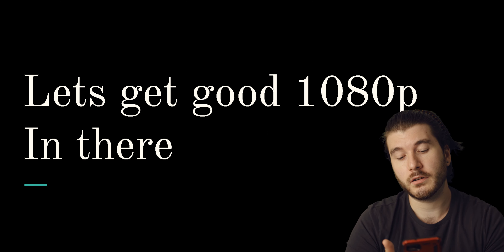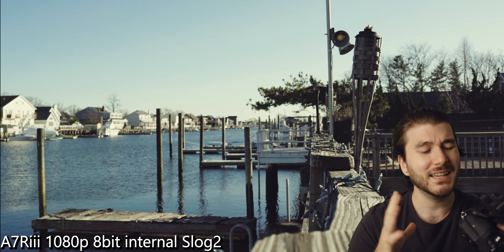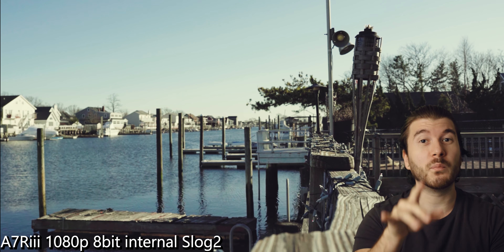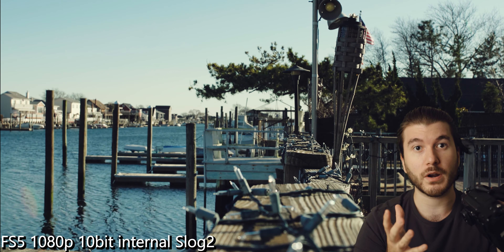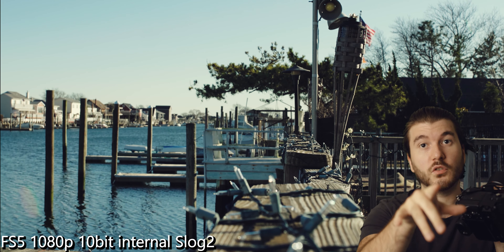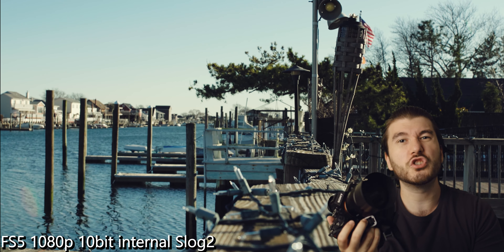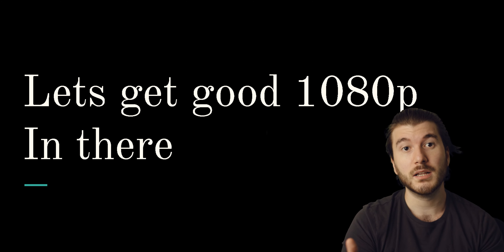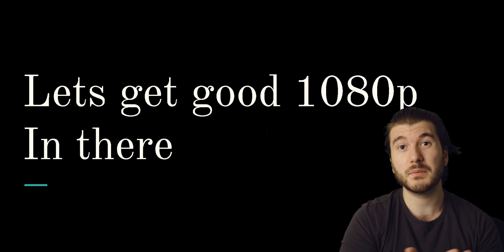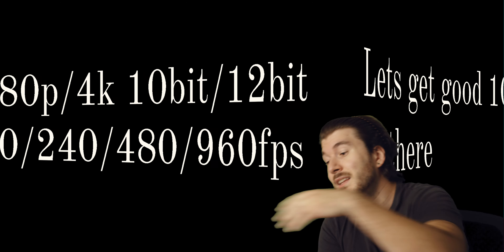Another thing: let's get good 1080p in there. The Sony a7R III has horrible 1080p — if you look at the shadows you get purple fringing, it just looks terrible. But with the Sony FS5, even though both cameras do 50 megabits per second in 1080p and are very compressed, the Sony a7 looks terrible while the FS5 looks amazing. I don't know if it's the codec, the sensor, or something else, but you get much cleaner footage out of the FS5. Good 1080p is going to be a big deal because that's what most professionals actually shoot at.